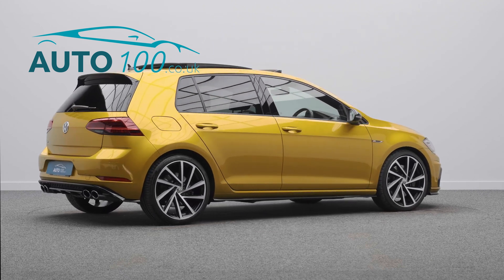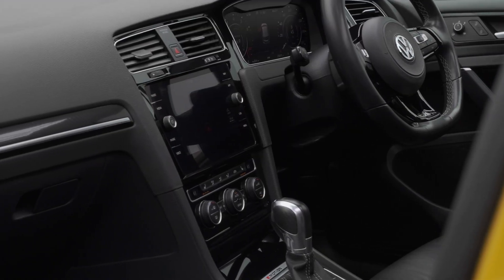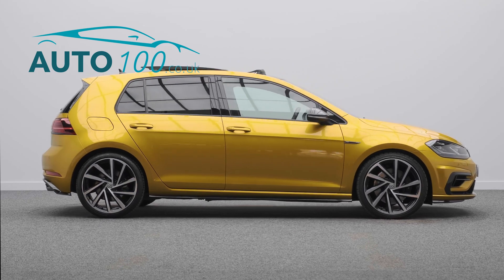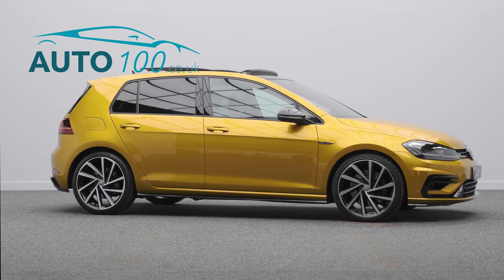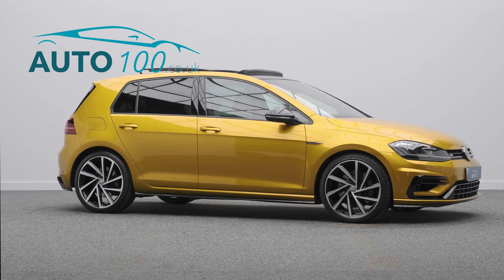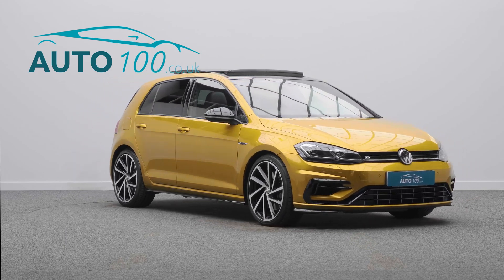This highly desirable driver's car also benefits from panoramic sunroof, dynamic chassis control, keyless entry and start, gloss black mirror caps, privacy glass, satellite navigation with Bluetooth connectivity, heated seats, adaptive cruise control, rear parking camera with front and rear parking sensors, and so much more.